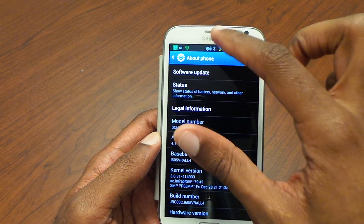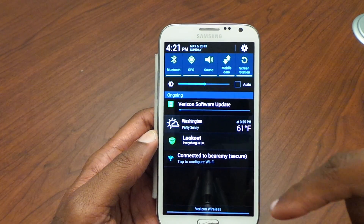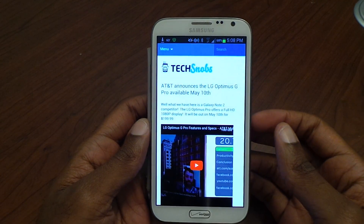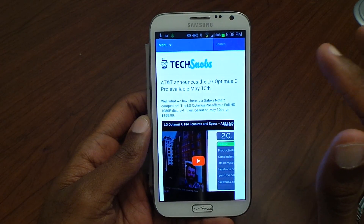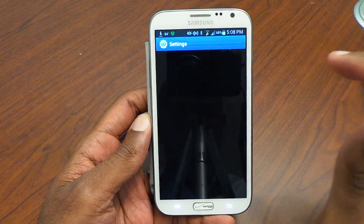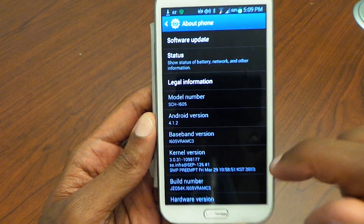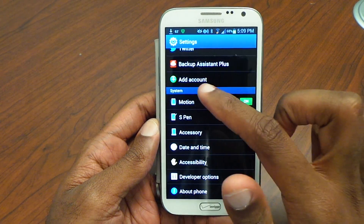So it's going to do the download. We'll be back after it gets downloaded and installed and we'll go through some of the new features. Okay, we're back. We got everything updated on the Note 2 Verizon model. Let's go into About Phone just to verify the version number, and as you can see it is up to 4.1.2 — the latest you can get on this device for Verizon.